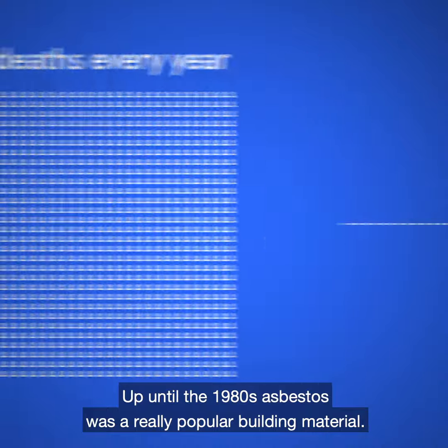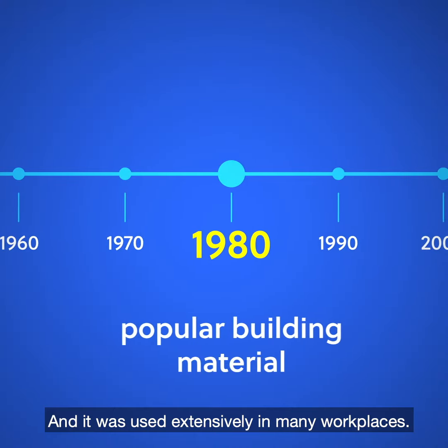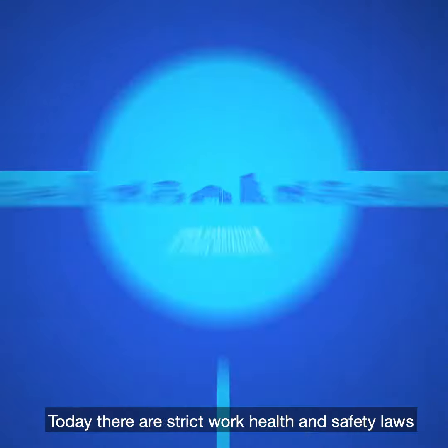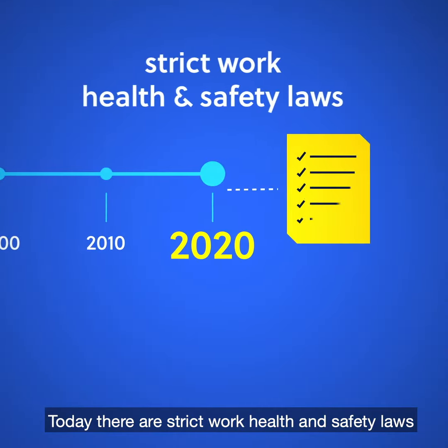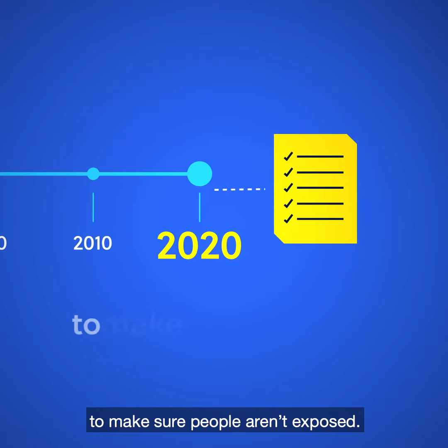Up until the 1980s, asbestos was a really popular building material, and it was used extensively in many workplaces. Today there are strict work health and safety laws that ban most work with asbestos to make sure people aren't exposed.